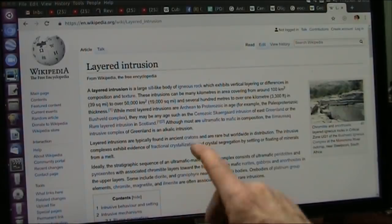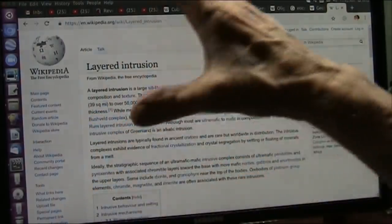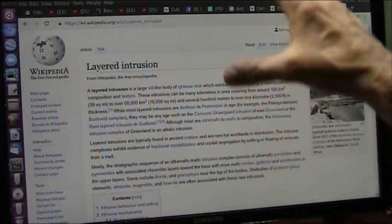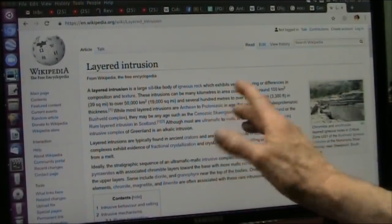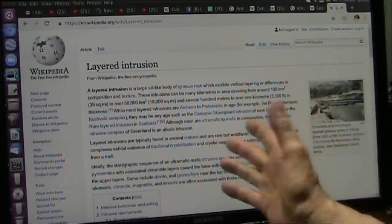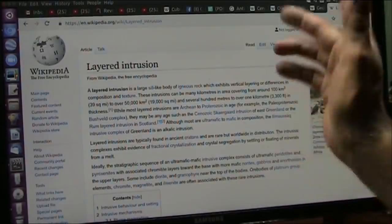Several hundred meters to over one kilometer in thickness — very deep, because they're creatures. They're long and deep. They got big and thick. They may be any age such as Cenozoic — they don't have any clue about their ages, although most are ultramafic. They're all creatures now.